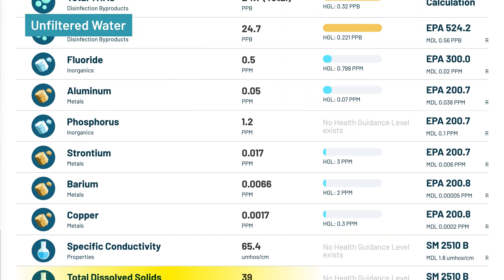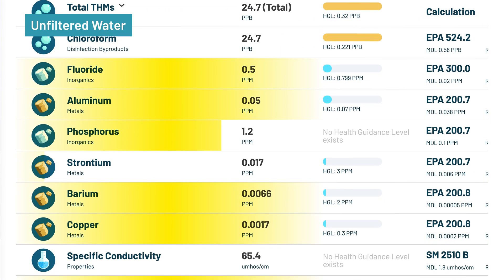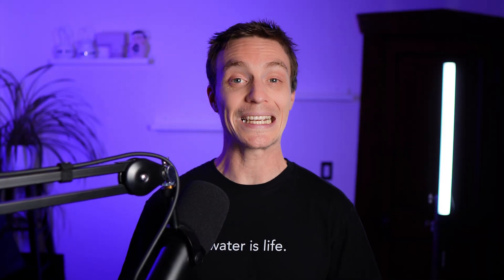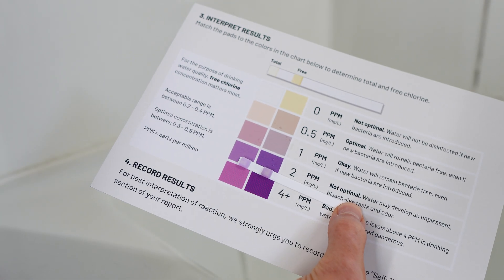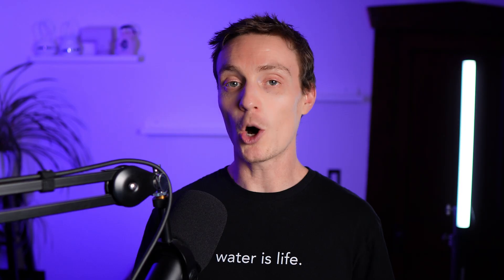We also saw minor detections of aluminum, barium, copper, fluoride, phosphorus, and strontium, all below their relative HGLs but mostly ingestion concerns, not dermal or inhalation. For chlorine, we used on-site test strips to test the water coming directly from the tap. Chlorine is highly volatile and dissipates quickly into the air, which is why it's always tested on-site rather than in the lab.